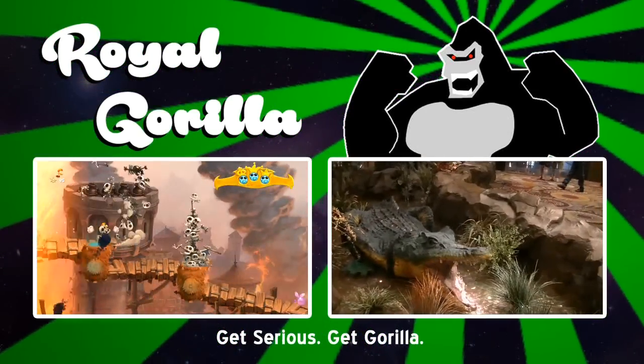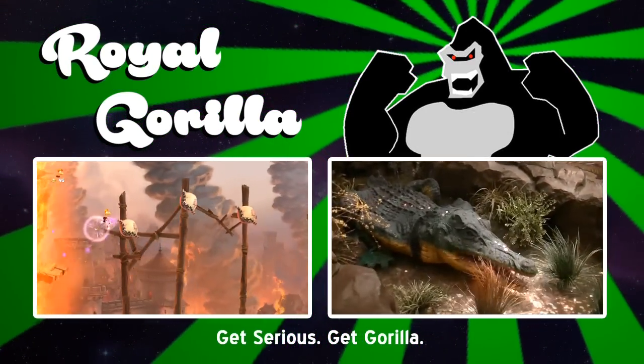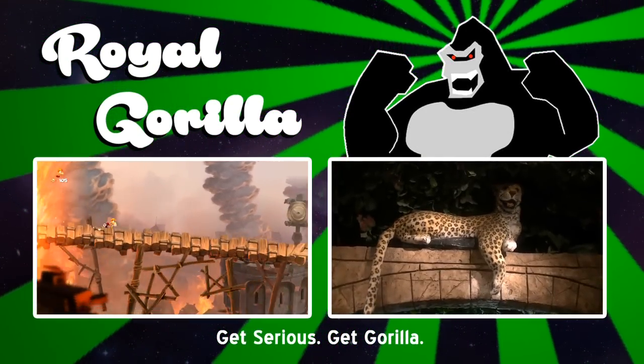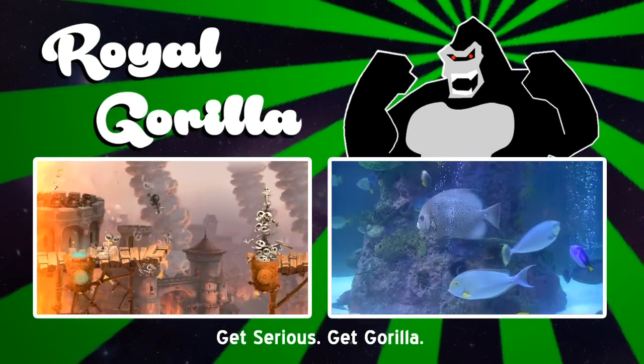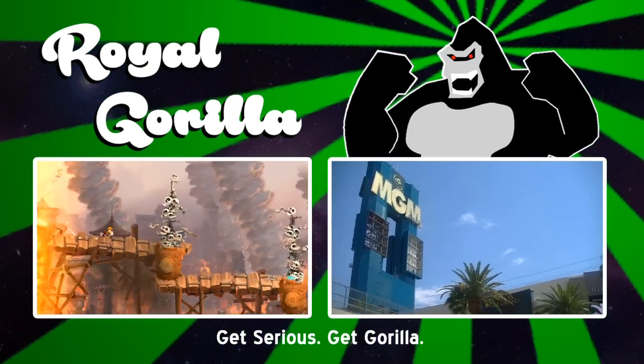His name is Luke and he's more than your average gamer. No ordinary let's player — knows about easter eggs much better. His name is Luke, aka the Royal Gorilla.